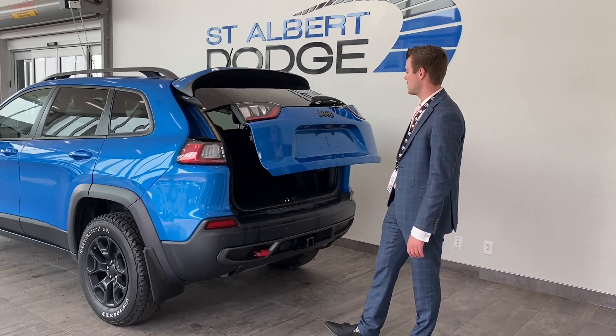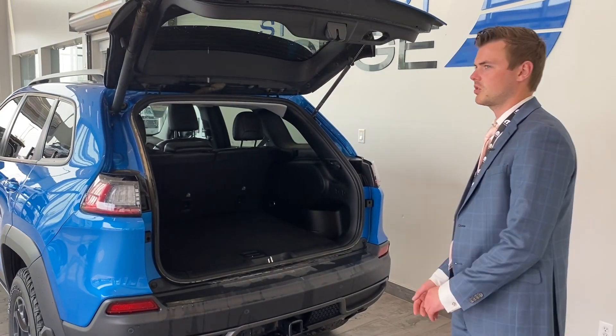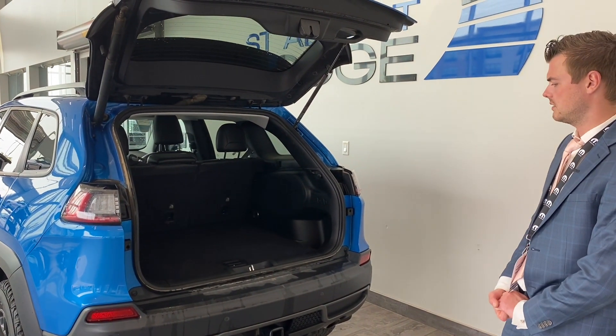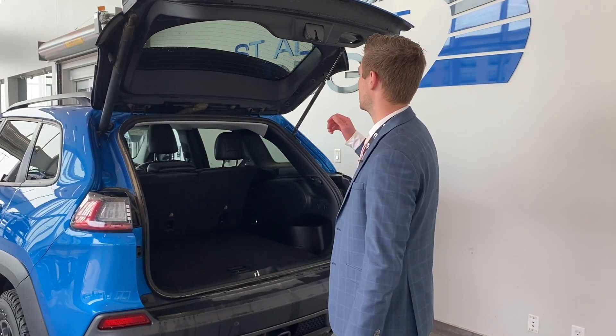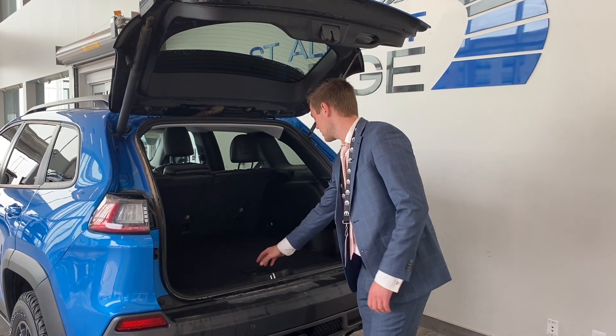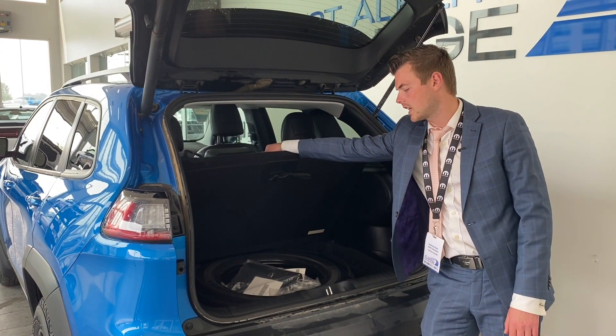Opening the power liftgate here in the back — you got the backup camera, as you can see. Decent amount of storage there. You can lay down the back seat, 60-40 split, adding a little bit more room if you got something bigger. Another thing to mention about this one too: it is an all-terrain vehicle, so you got an all-terrain-like spare tire.